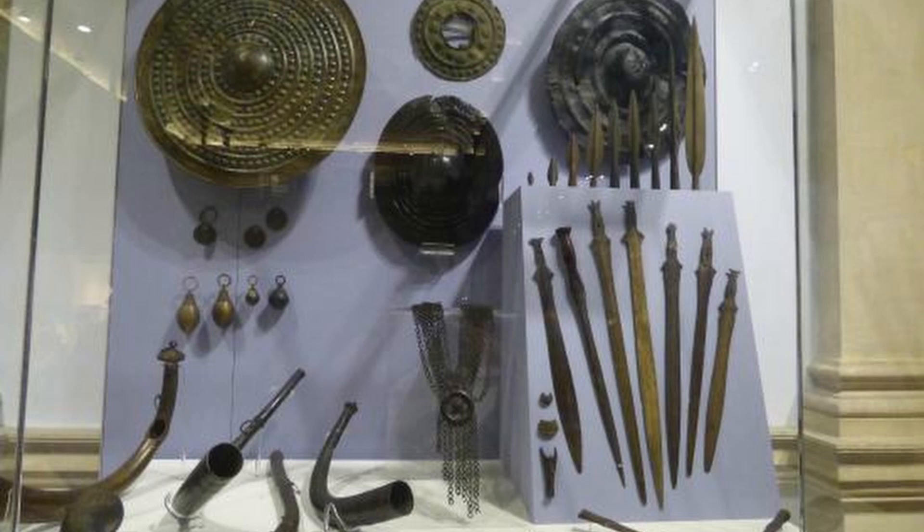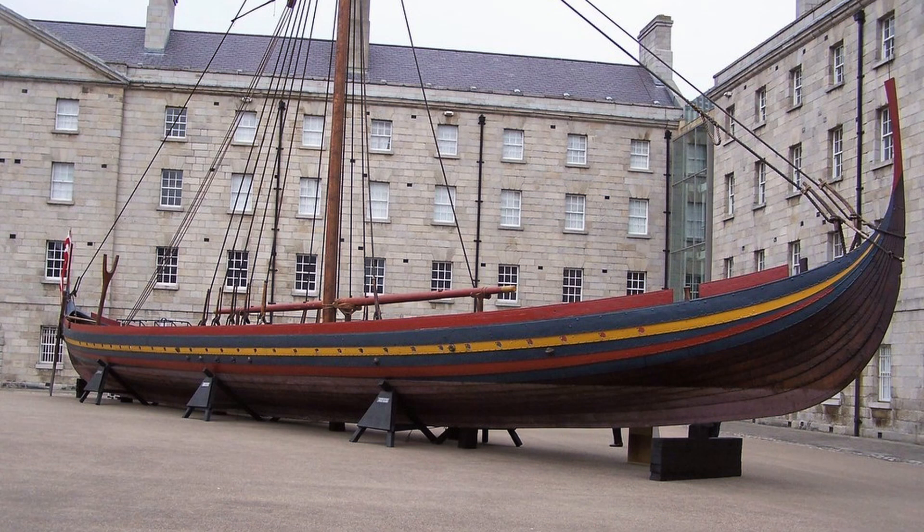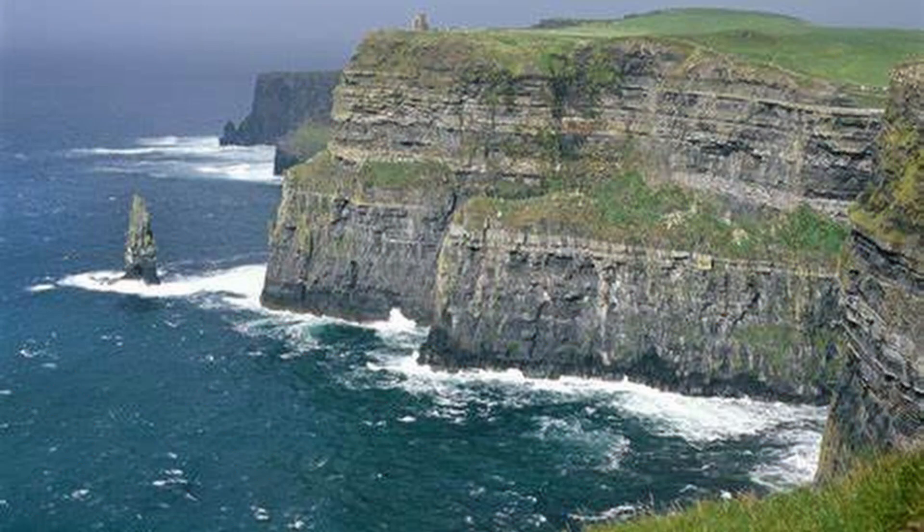The Natural History Branch has a vast collection of animals, including extinct species like the Irish elk and the dodo. Third on our list is a day trip to the Cliffs of Moher.